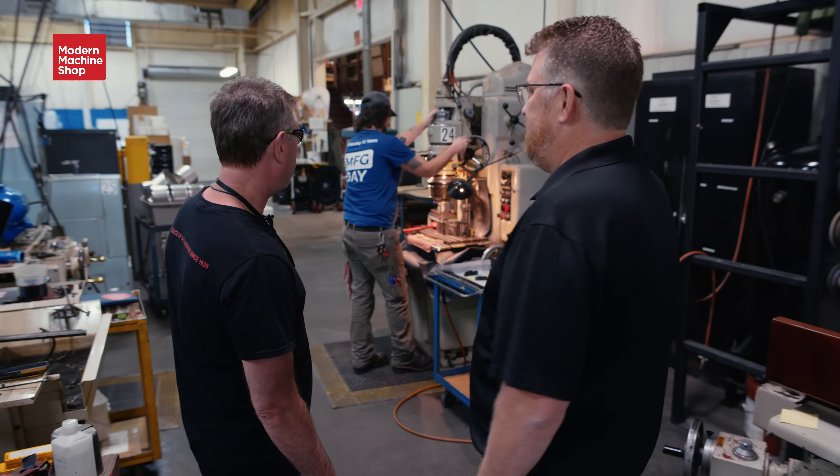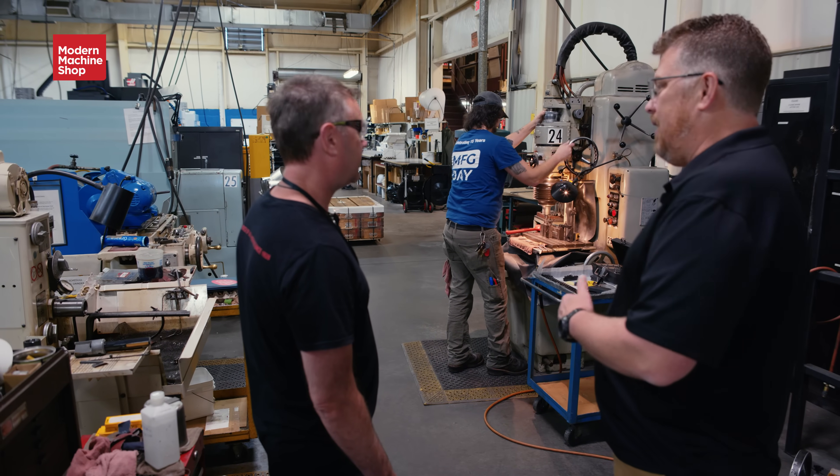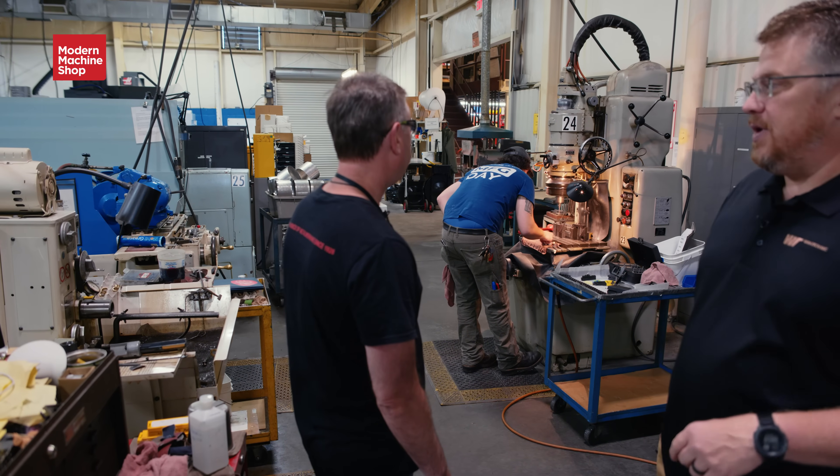Still in our manual tool shop, we have a jig grind capability, ID grind, OD grind, jig surface grind, as well as honing.